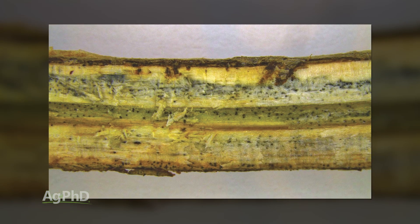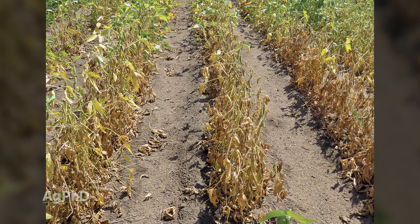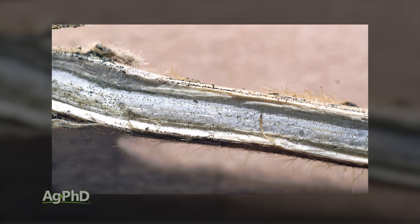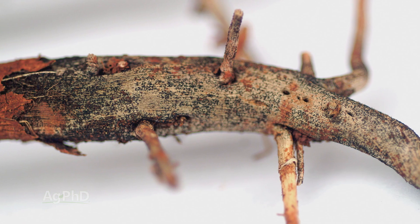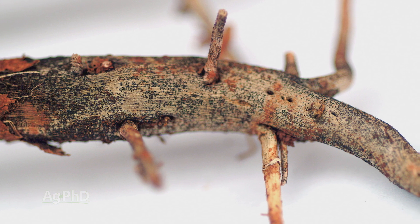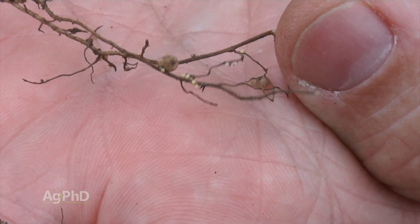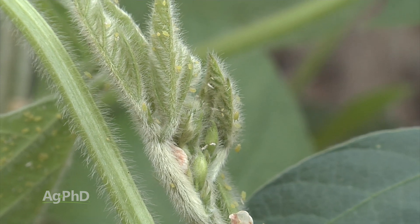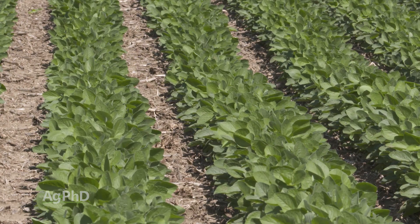Let's get to charcoal root rot. Charcoal root rot can be pretty much anywhere. Down towards the lower part of the stem, you'll see little hard black sclerotia that look like black speckling. When you scrape off the outer layer of skin on the soybean stem, you'll often see a charcoal color. This disease likes hot and dry conditions, so it's a bit different from others. It's more common when you have cyst nematode problems and also heavy soybean aphid pressure. Try to raise a good, healthy crop and you'll usually have a lot less charcoal root rot.